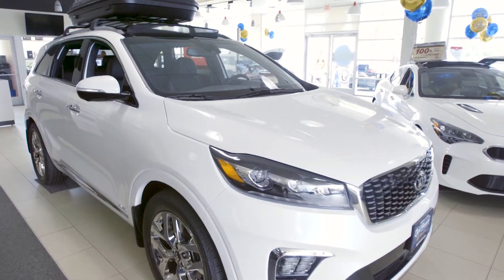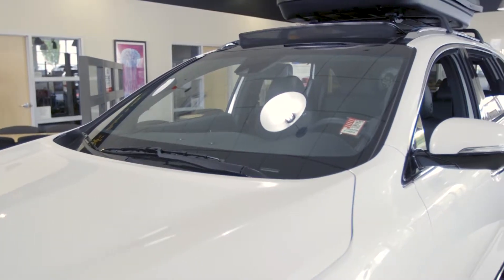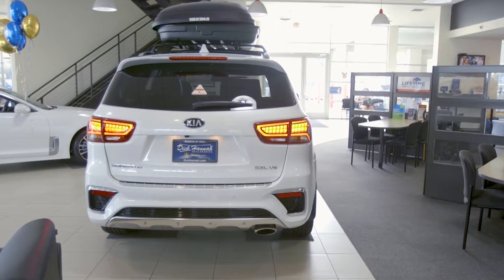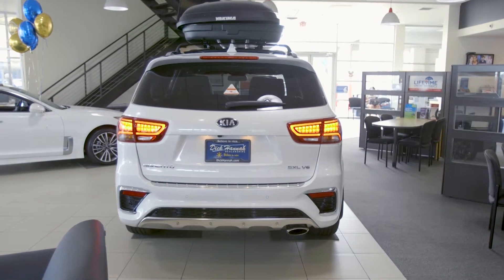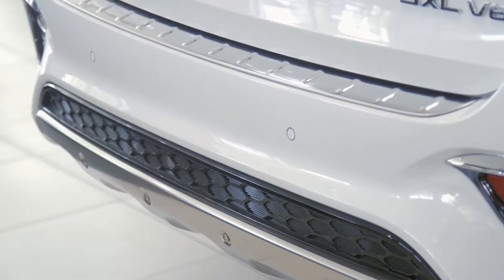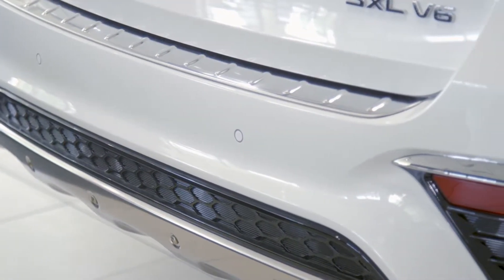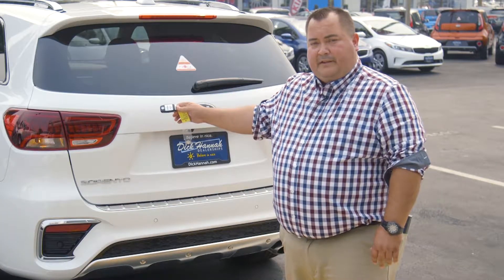The Sorento is also available with an acoustic windshield to help absorb road noise, along with automatic rain sensing wipers. The redesigned rear end includes LED rear and brake lights, parking sensors, and a smart liftgate system that operates as soon as the vehicle's key is within three and a half feet of the sensor.